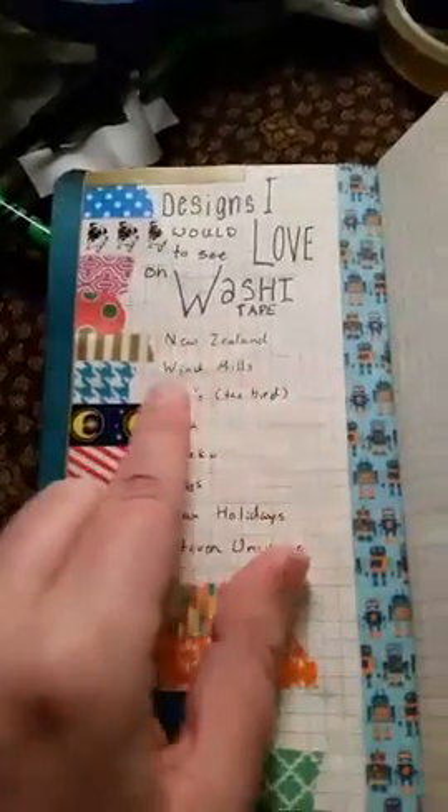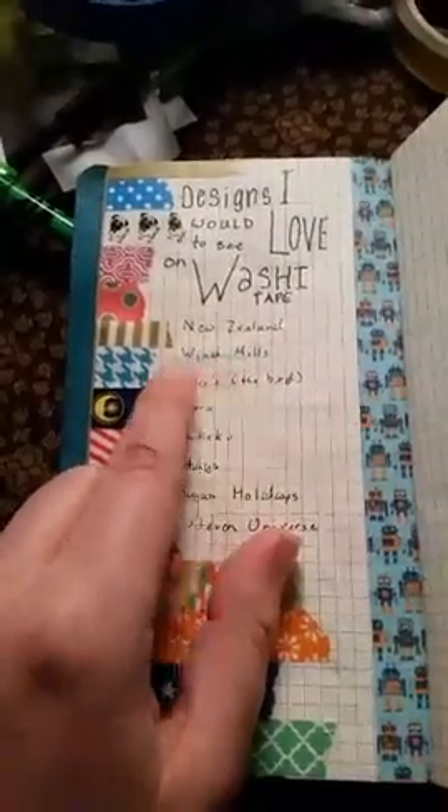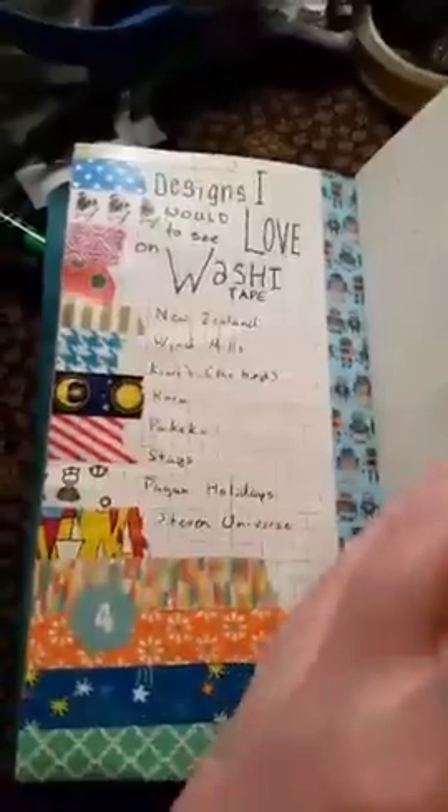It only says windmills because I was going to write 'kiwi' and my brain completely had a fart and put down a W. So then I was like, what begins with a W? Windmills do. So that's that insert.